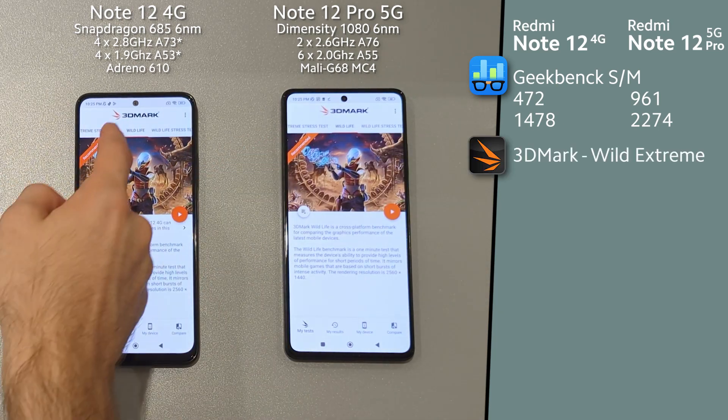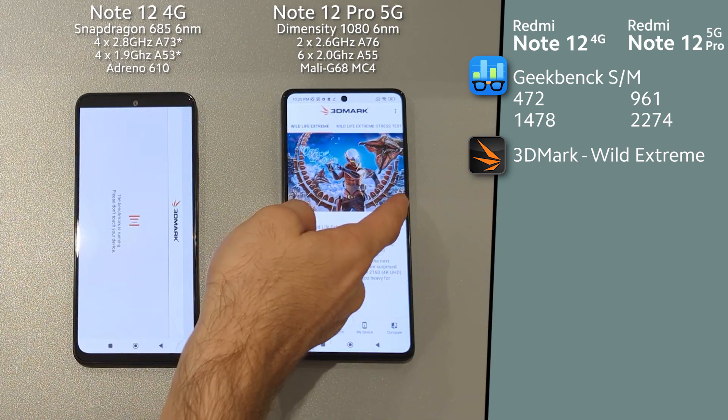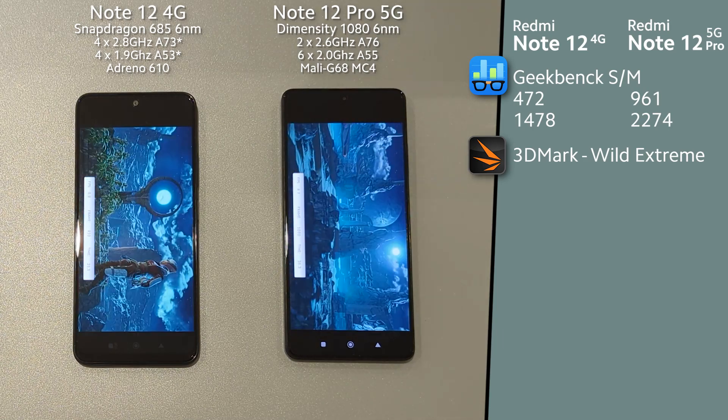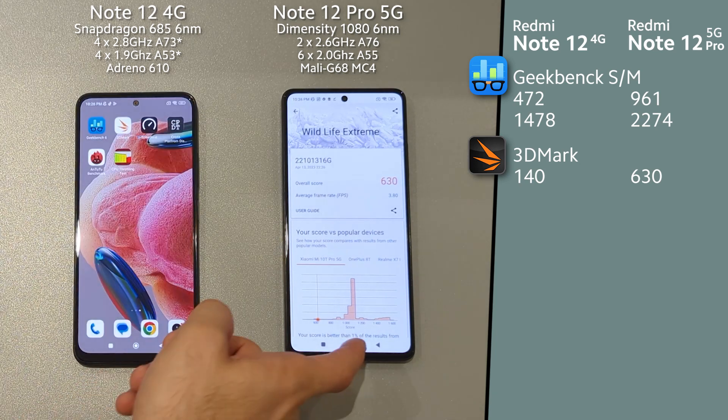Then we are going for 3DMark and choosing Wildlife Extreme. Wow, MediaTek got 4 times better result at GPU performance.